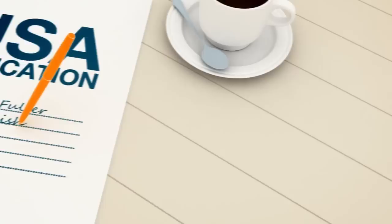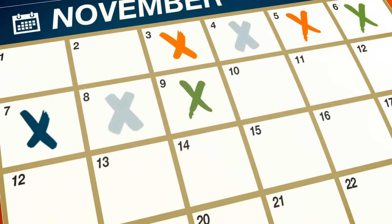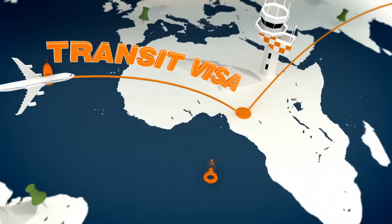If your host country requires a visa, then apply immediately. The document could take a few days, but in some cases it can take as long as six weeks. If you have a connecting flight in a third country before arriving at your destination, you may also need to apply for a transit visa for that country.